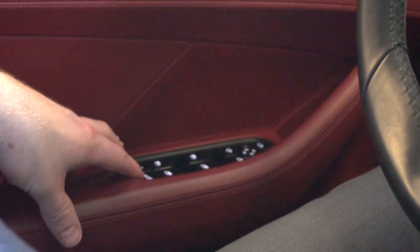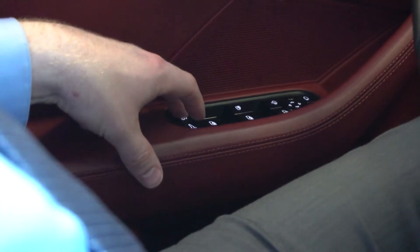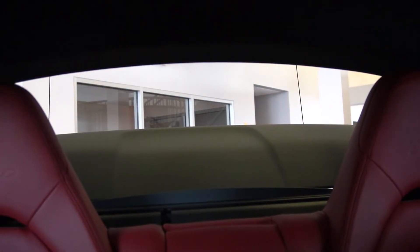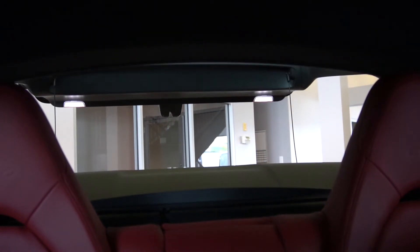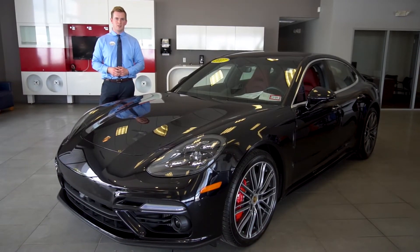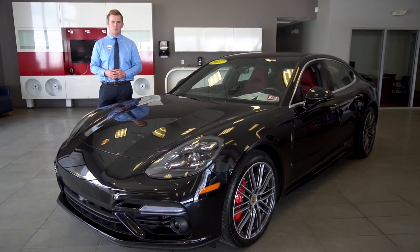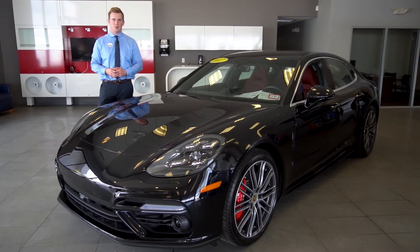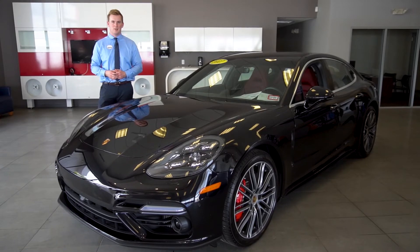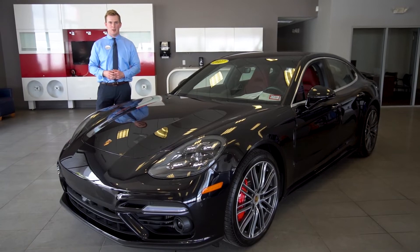Looking to my left, there are two buttons just under the window buttons which allow you to raise and lower the rear hatch. Thank you for watching — again my name is Austin. If you have any other questions, you can contact me at 603-792-2479 or you can email me at alunt@driveprime.com.